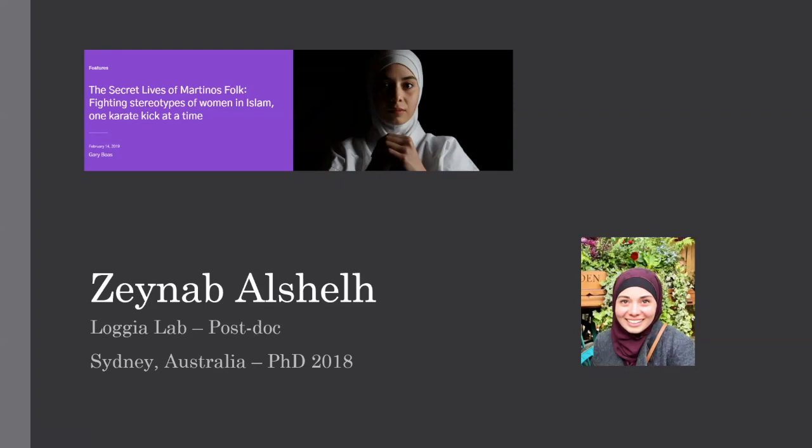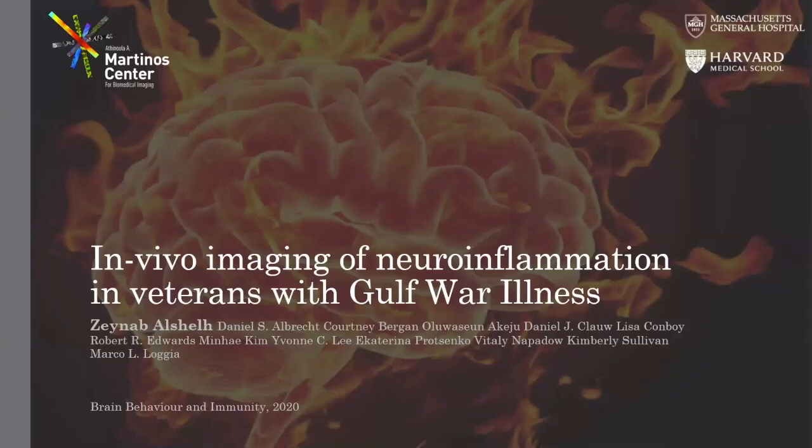So let's jump straight into it. Today I'll be presenting the paper that was published in Brain Behavior and Immunity earlier this year and the title of the paper is In Vivo Imaging of Neural Inflammation in Veterans with Gulf War Illness.